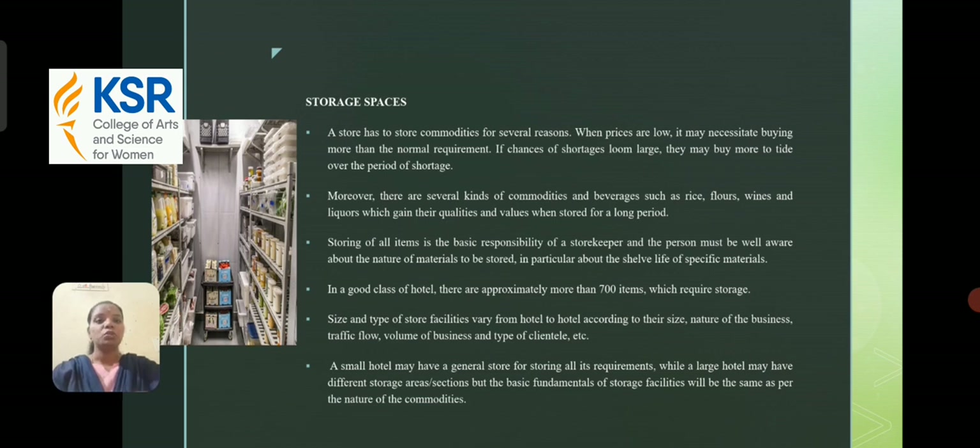A store has to store commodities for several reasons. When prices are low, it is necessary to buy more than normal requirements. If chances of shortage loom large, they may buy more to tide over the period. Moreover, there are several kinds of commodities and beverages such as rice, flour, wines, and liqueurs which gain their qualities and values when stored for a long time. In a good-class hotel, there are approximately more than 700 items which require storage. The size and type of storage facility vary from hotel to hotel according to their size, nature of business, traffic flow, volume of business, and type of clientele. A small hotel may have a general store for all items, while a large hotel may have different storage areas or sections, but the basic fundamentals of a storage facility remain the same.